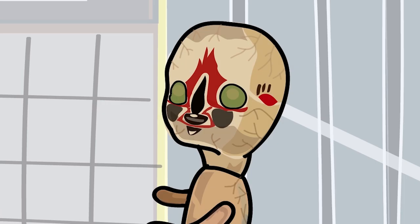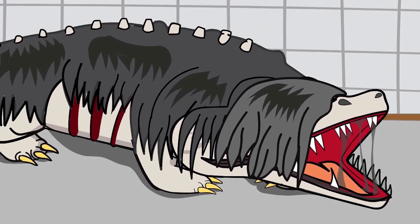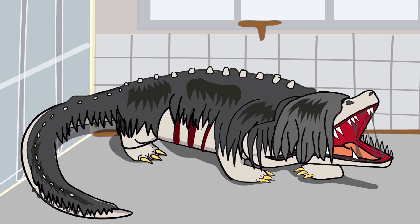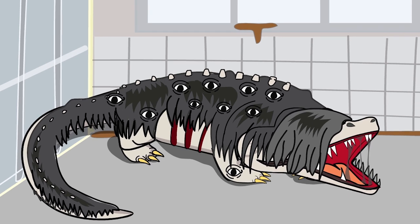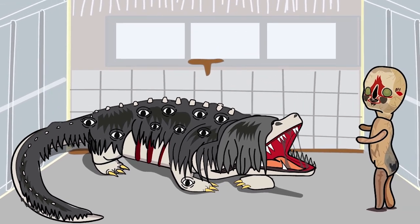SCP-173 was introduced to SCP-682, largely felt to be one of the most dangerous objects in Foundation captivity. SCP-682 spawned more eyes in order to maintain visual contact, leading Foundation researchers to question just how dangerous SCP-173 actually is.